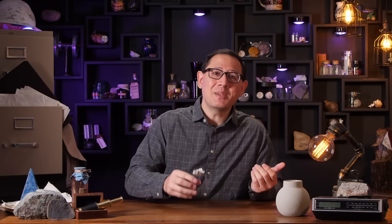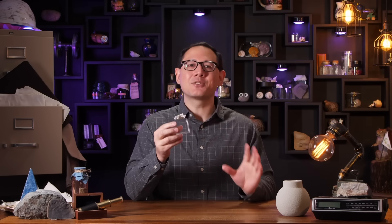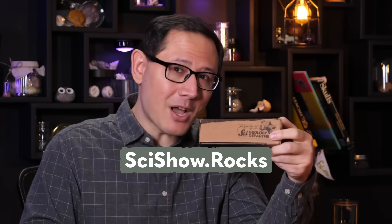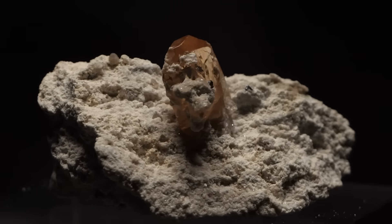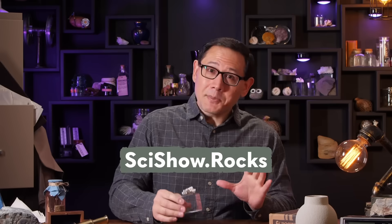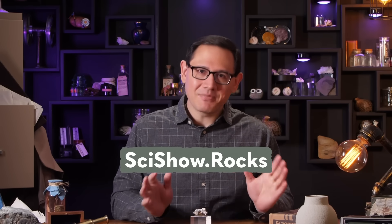So what was once thought to be just a junk mineral during the gold rush may turn out to be as cool as the real thing. And speaking of a gold rush, if you want your own beautiful piece of pyrite, you should head over to SciShow.rocks to sign up for our SciShow Rocks Box subscription. Every month, we send our subscribers a high-quality, ethically-sourced mineral that has its own fascinating science story, which we tell with these videos. But the subscriptions do fill up fast, so check it out soon if you're interested. And thanks for watching.